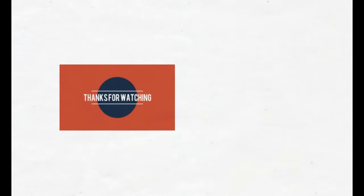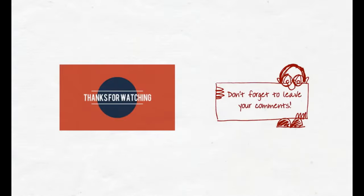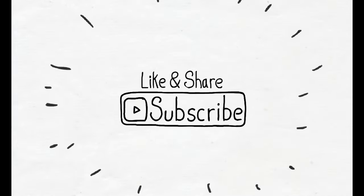Thanks for watching. If you have any queries or doubts, please comment in the comment section below. I would also love to hear feedback from you — please like and share this video, and subscribe if you haven't subscribed yet.